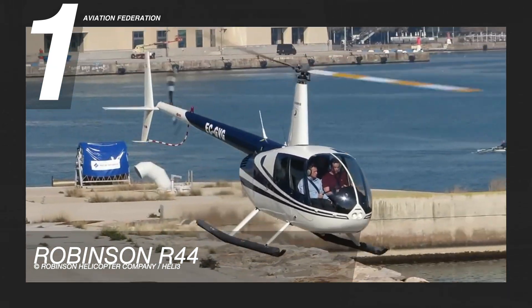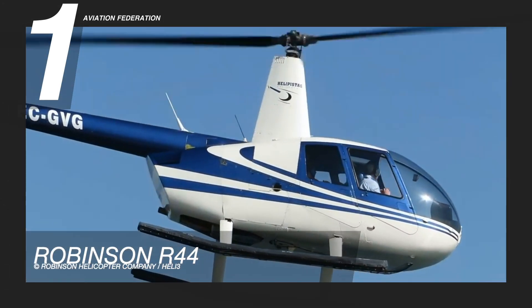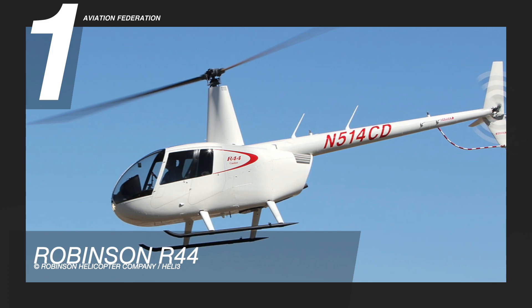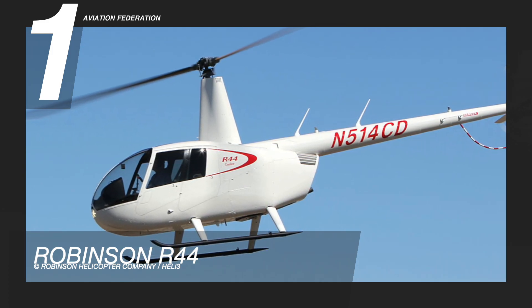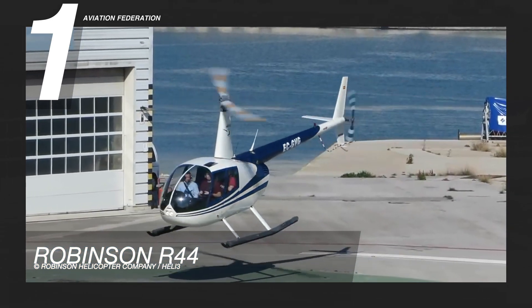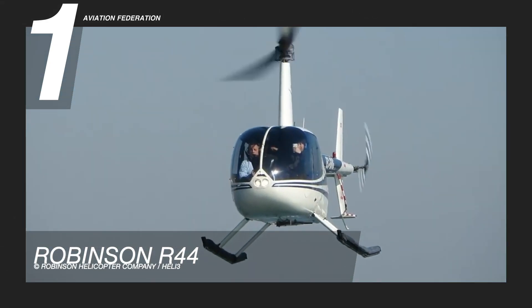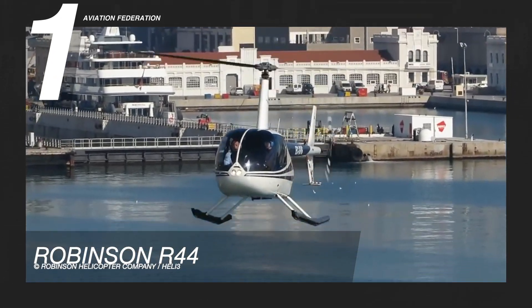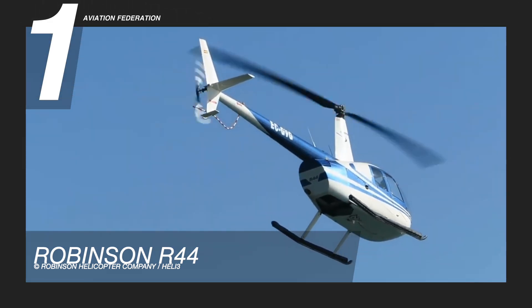It's powered by a Lycoming IO-540 six-cylinder air-cooled horizontally opposed piston engine. It can reach maximum speeds of up to 130 knots or 150 miles per hour and a maximum range of 300 nautical miles or about 350 miles. The service ceiling is at 14,000 feet or 4,300 meters, with a climb rate of just over 1,000 feet per minute or 5 meters per second.